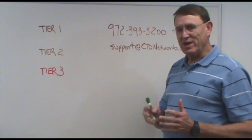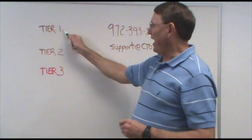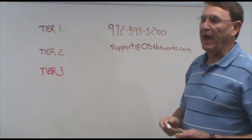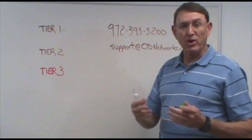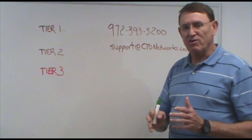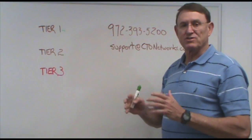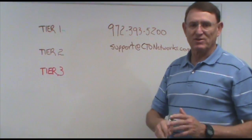What we have are three levels of service. The first level is what we call Tier 1, and those are things like password resets, you can't get into your email, you have a printing problem — some simple things like that. And 90% of those we're going to be able to fix remotely, so it'll be done quickly and you can get back to work.